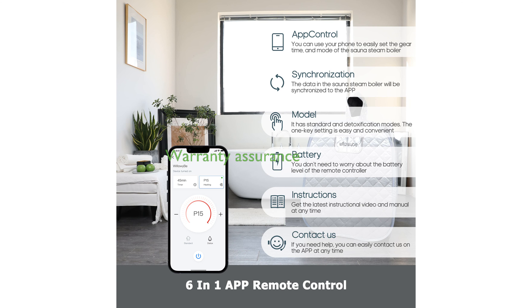Willowy Bee provides a one-year warranty for non-human damage, ensuring peace of mind and confidence in your purchase.